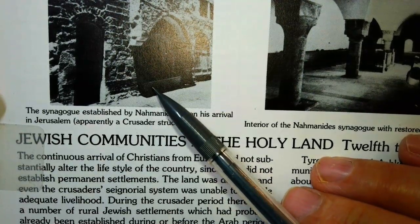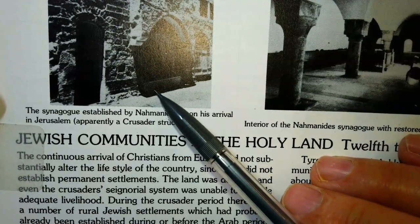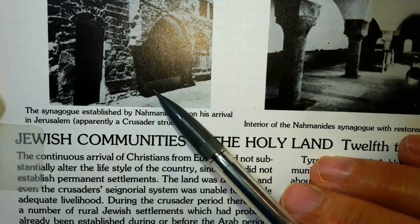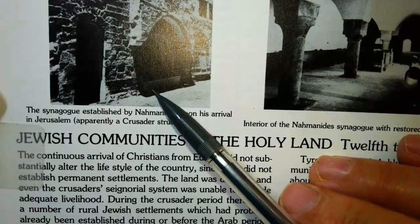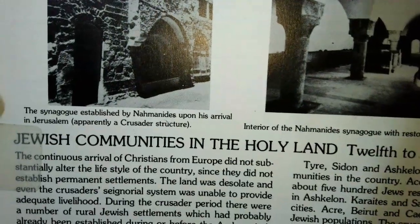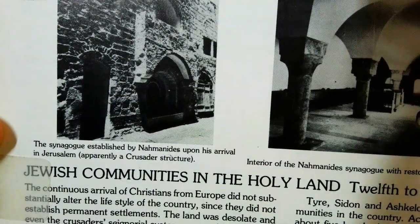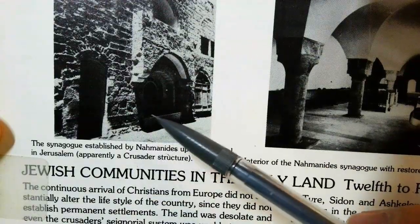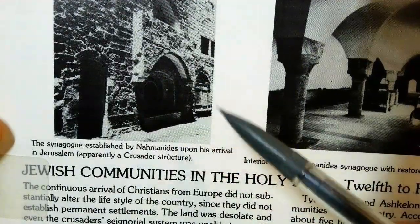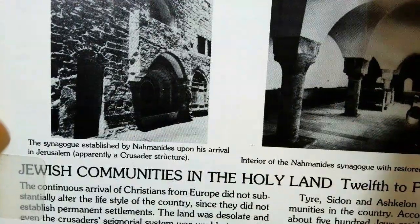Now you have to imagine a Middle Eastern country which is basically a desert with a few towns in it. Those are places that are either by the water or by the ocean. And Jerusalem, of course, is the place that the Christians wanted to focus on. So here it says it's apparently a crusader's structure in the middle of something built by the Crusaders — all stone in a hot, hot place. And Nachmanides was in there.